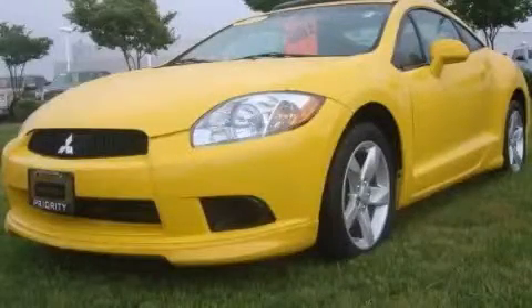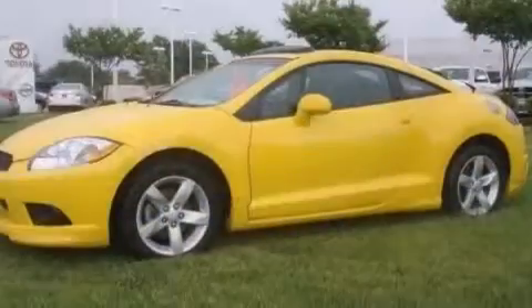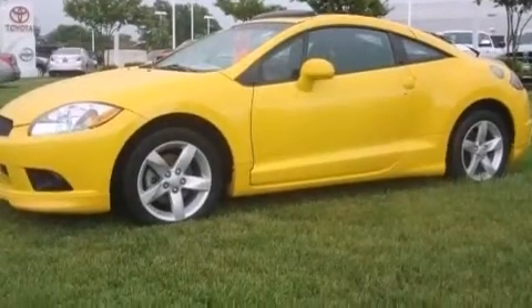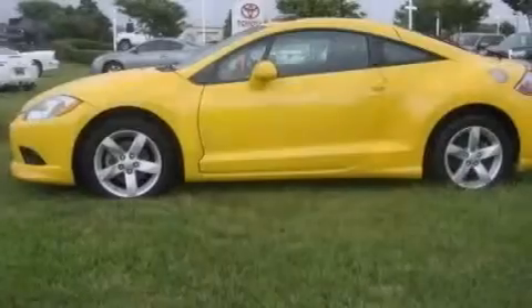This is a 2009 Mitsubishi Eclipse designed to turn heads. It features a 2.4-liter four-cylinder engine and a five-speed manual transmission.